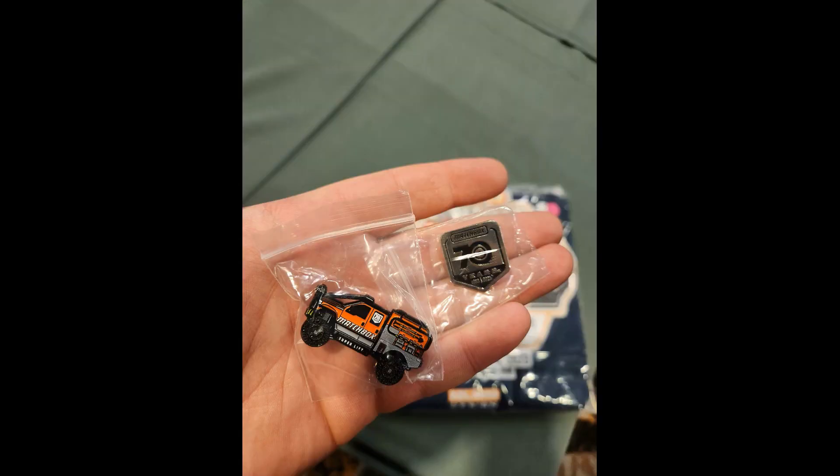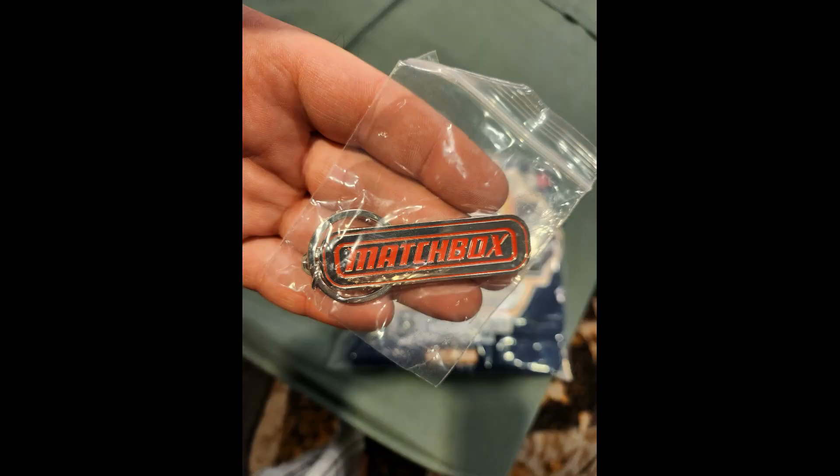They did some interesting stuff this year — they did a pin set, which was pretty cool. These are metal pins of really good quality, really nicely detailed. There is your Superlift F-350 right there; it does have the updated 70th anniversary logo for the rear window. The real one that Abe drove down there also had the logo on it. The keychain is one of the coolest things ever, and I really wish I would have got more of these.